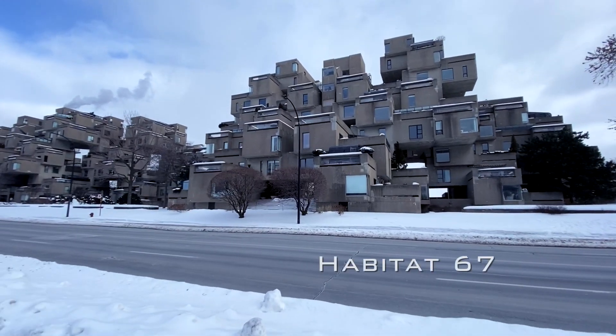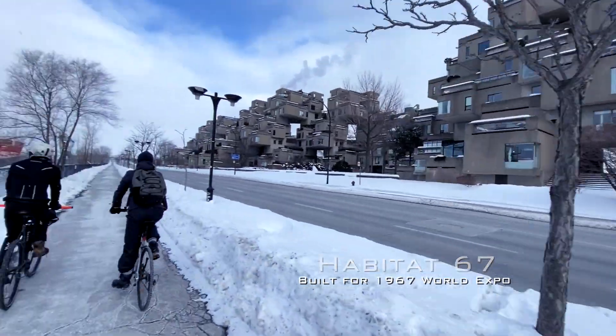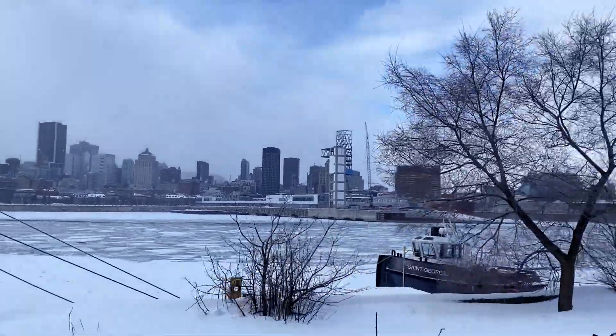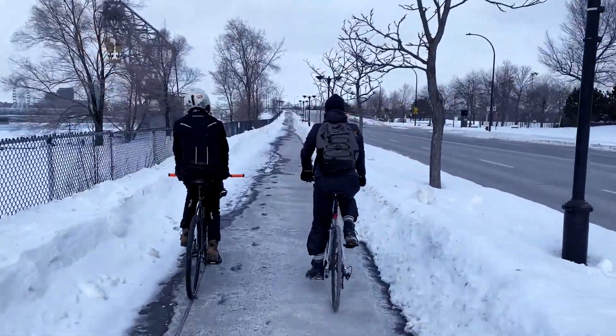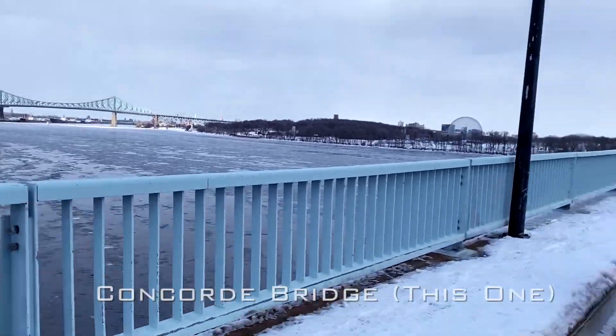We are now passing by Habitat 67, which was built for the 1967 World Expo in Montreal. On our left we can see the Montreal downtown skyline, and we are ready to leave the Montreal island. Far away we can see the Jacques Cartier Bridge.